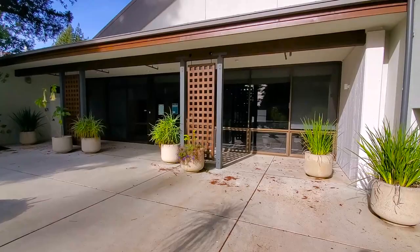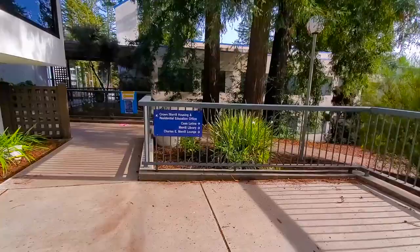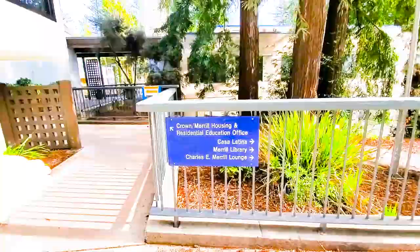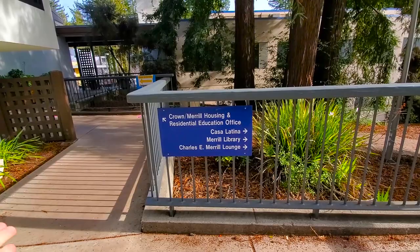Right here is one of the entrances to the Merrill Cultural Center, although for COVID testing procedures, this is actually an exit. Crown Merrill is one of the few places on campus that has signs. That way is the Crown Merrill Residential Housing Office, so if you get locked out, that's where you would go.